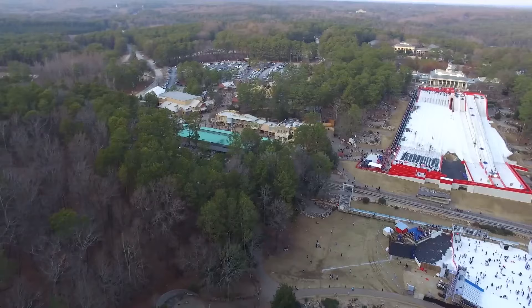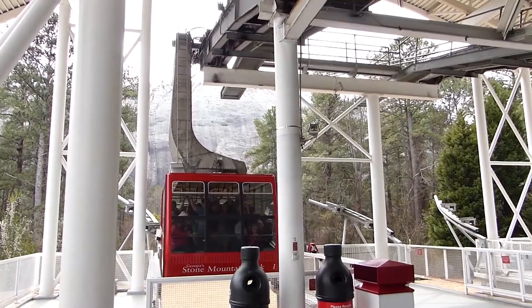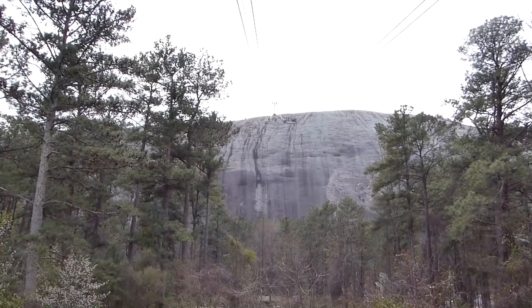4. Summit Skyride. If you can't walk to the top, you can surely ride to the top. You can take the Summit Skyride, a cable car that takes you to the top of the park. You can look out the window and see the park getting smaller and smaller. You can view the Stone Mountain carving and hear an audio narration about the history of the Confederate figures. Even if you walk to the top, you might still consider revisiting the park just to ride on the Summit Skyride.